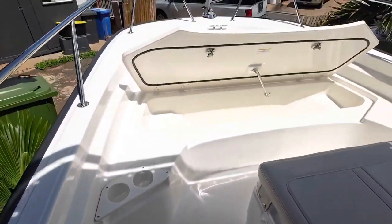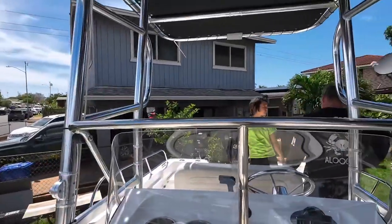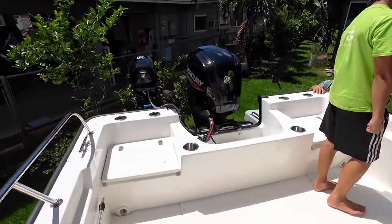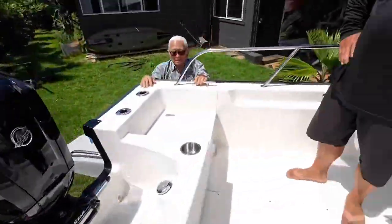This is the front of the boat with anchor and storage space. Look at all that room to walk around and catch big fish. This is the back of the boat with extra storage space and seating. Here's an extra motor for just in case. Wow, look at that smile.